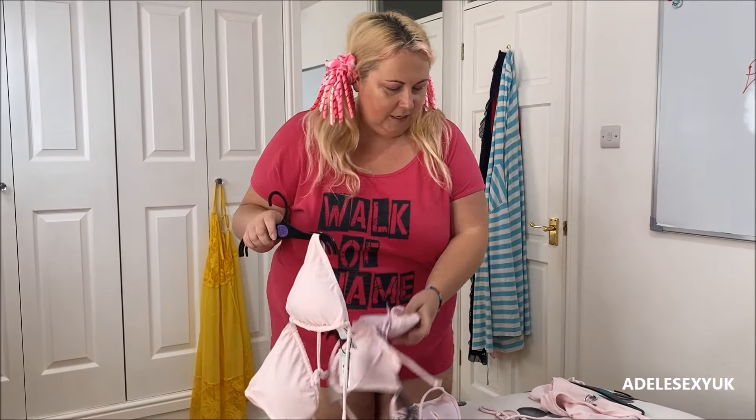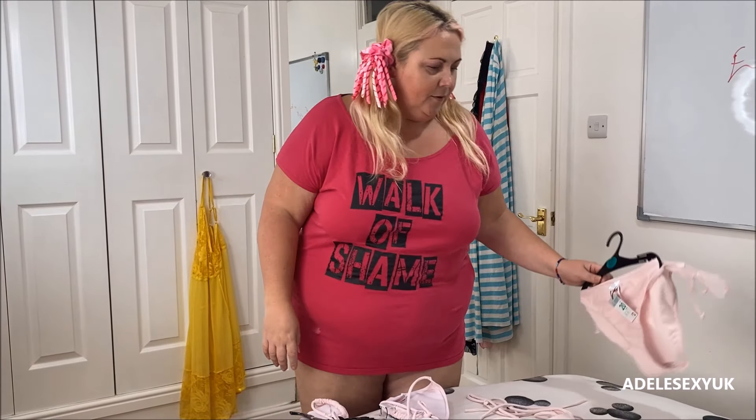So we're going to start with an 18, then we'll do the 14, and then we'll do the 12. I'm going to put on the 20 as well to try on these, so it works out best. And then I'm going to go jump in my hot tub and test them out in the next video.